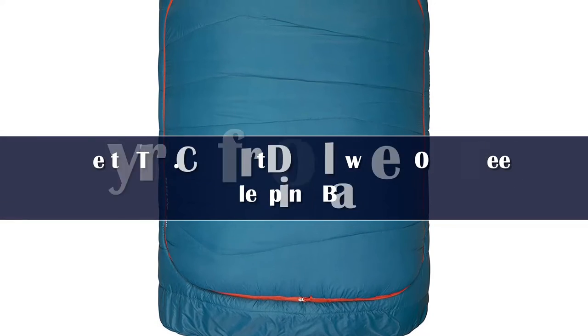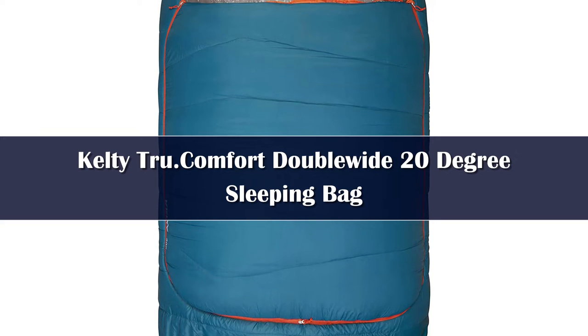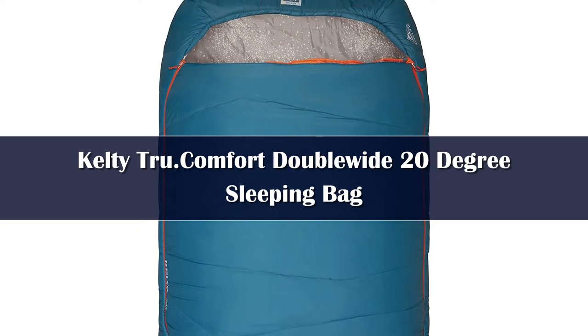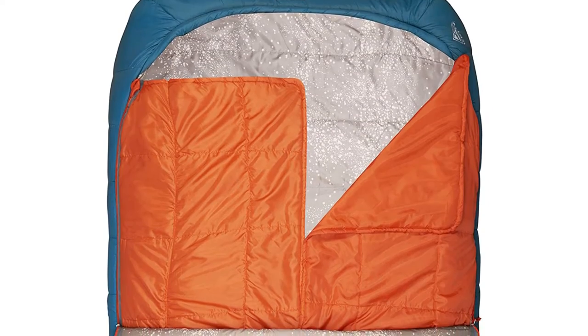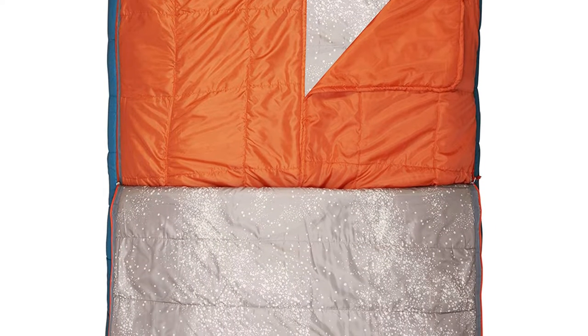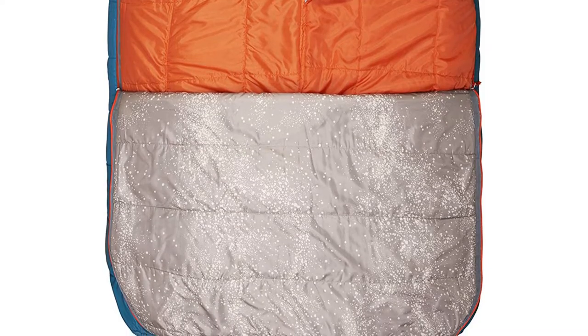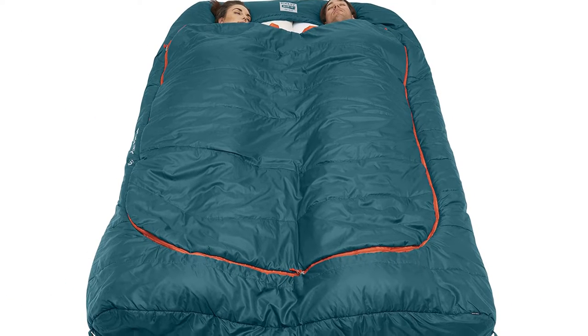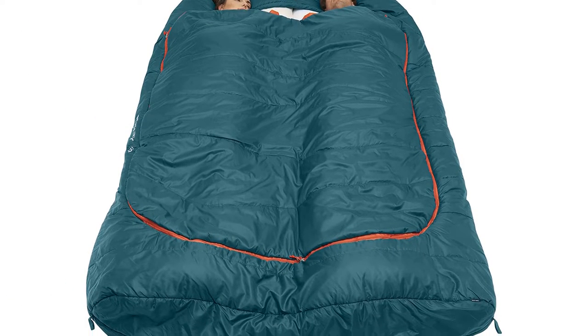Number 4: If you would like to make snuggling part of your next camping trip, check out the Kelty True Comfort 20 Double Wide. This two-person sleeping bag offers nearly 37 square feet of cozy sleeping space. It also includes two built-in blankets to allow either sleeper to adjust their warmth during the night. We think this is an ideal choice for couples or families looking for a comfortable sleeping system for their next car or RV camping trip.